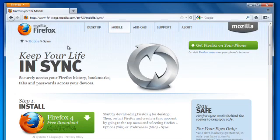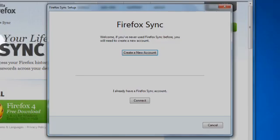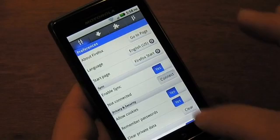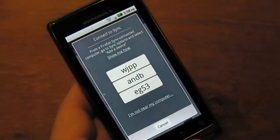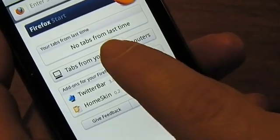Firefox Sync lets you securely access your history, bookmarks, tabs, and passwords across all of your devices. Click on the Firefox button, select Setup Sync, and create an account. Then grab another Firefox-connected device like a work computer or even an Android phone and add it to your account. You'll have access to all of your personal data, even your open tabs.